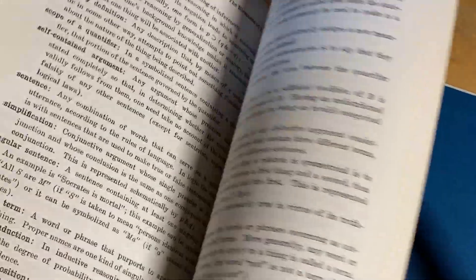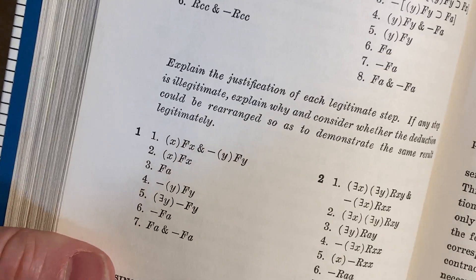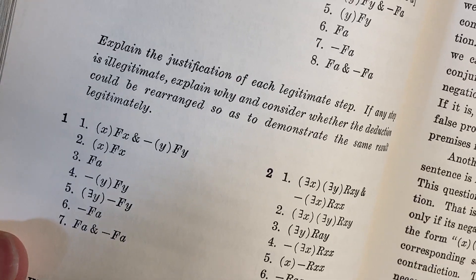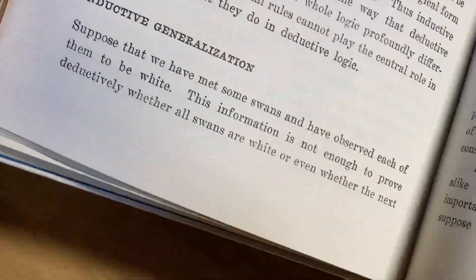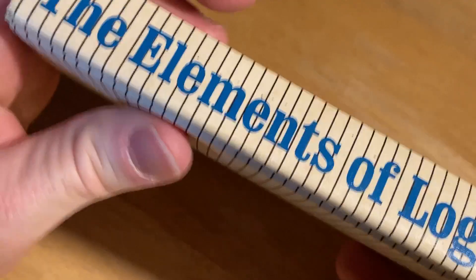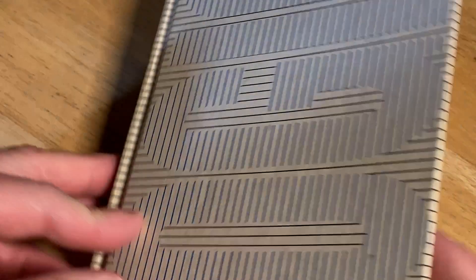You just need a strong command of the basic things. One exercise says: explain the justification of each legitimate step; if any step is illegitimate, explain why and consider whether the deduction could be rearranged to demonstrate the same result legitimately. Should everyone know logic? I think if you're going to study math, you should have some logic background. The prereq for logic is just knowing how to read — as long as you can read, you can learn mathematical logic.